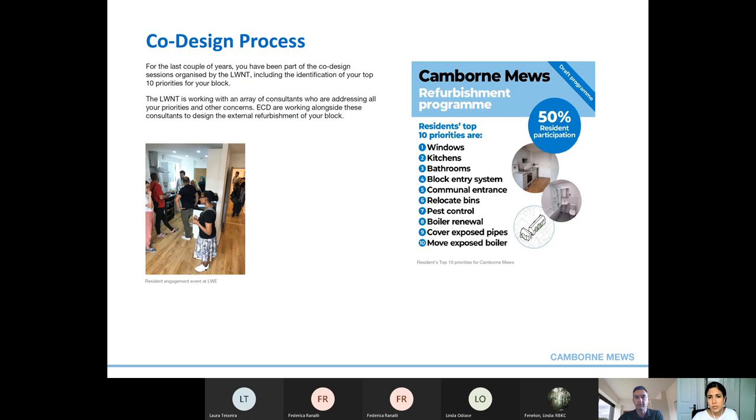These priorities may or may not have changed over the past few years, but our intention is to restart those conversations directly so that you can tell us exactly what works and what doesn't work for you. We want to hear from you directly, and that's why we have arranged this webinar session today — so that you can be better informed about the options we'll present during the next round of resident co-design events in person. We'll hold a pop-up event at Cambourne Mews on the afternoon of the 26th of August.